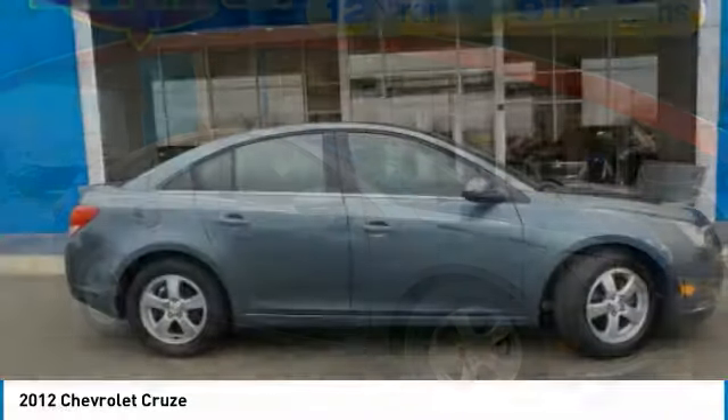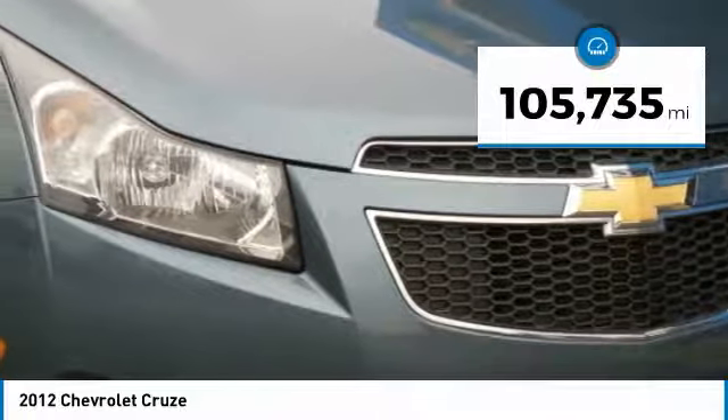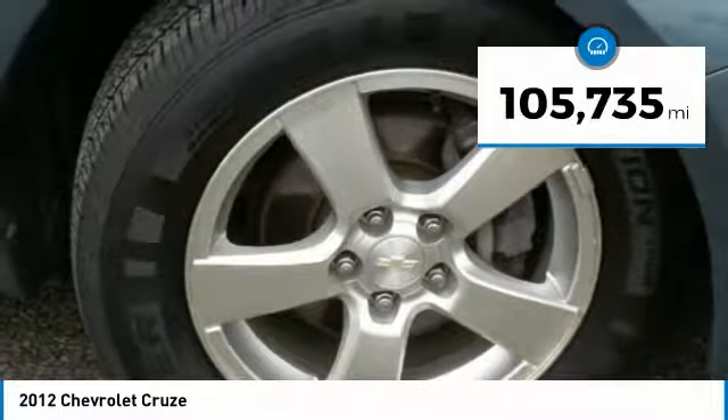The Cruze Blueprint calls for more than you'd expect. This vehicle has less than 110,000 miles. Here are some of this vehicle's great options.